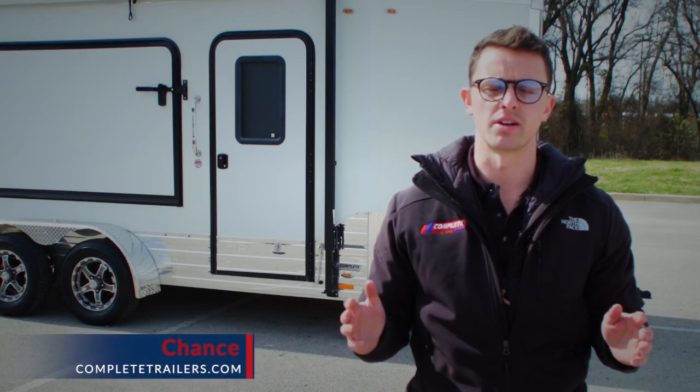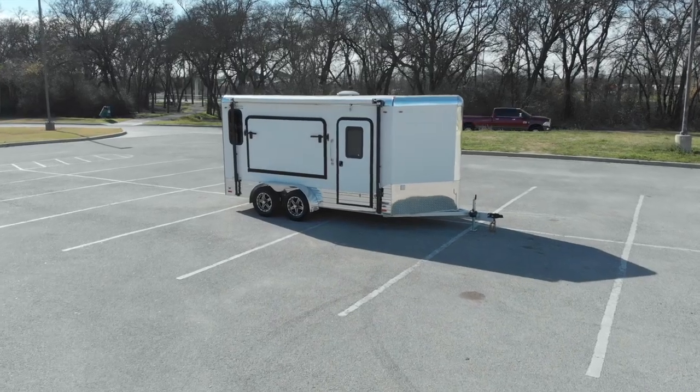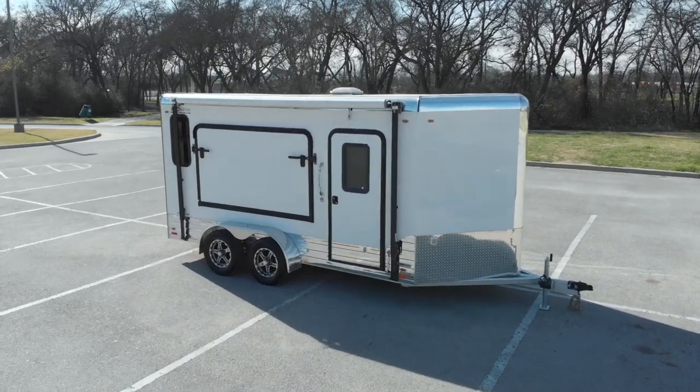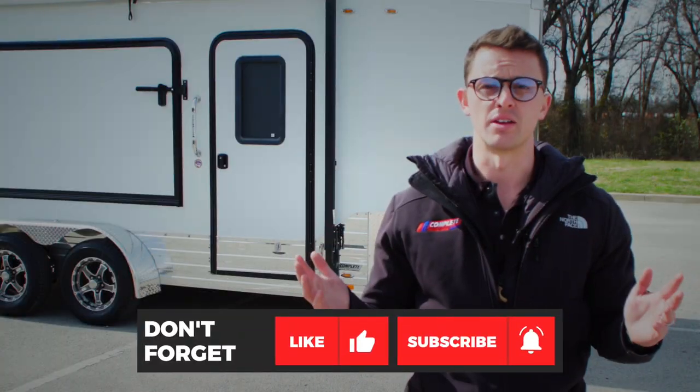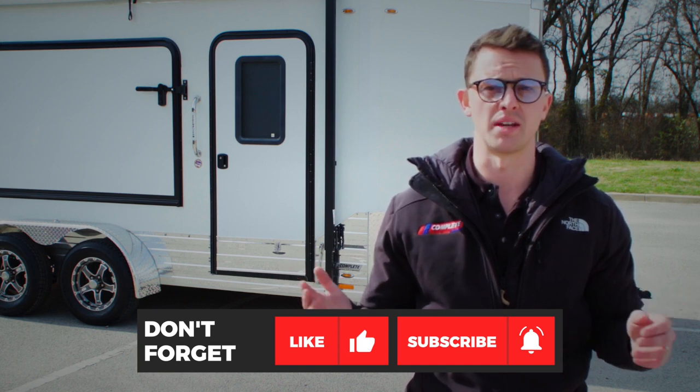Hey guys, Chance here with Complete Trailers. Today we're going to take a look at a trailer built on the platform of one of our workhorses — one of the highest quality aluminum cargo trailers on the market. Before we start the video, like, share, subscribe, hit the notification bell so you get notified by YouTube when our new videos come up. Also check us out on social media — Facebook, Instagram — we always post some cool stuff.